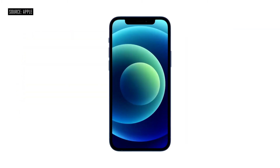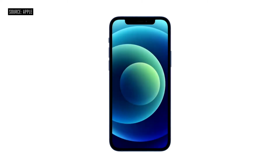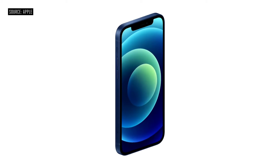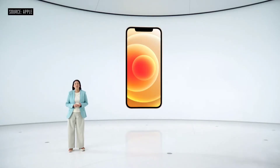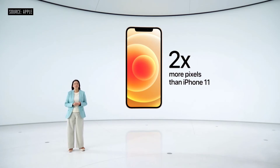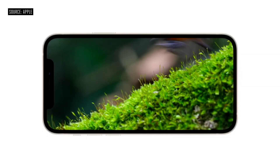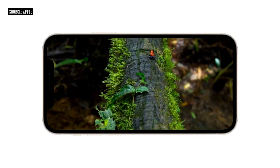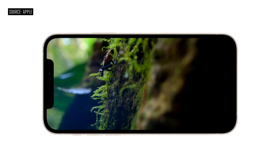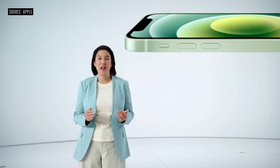iPhone 12 features the same great 6.1-inch display size as iPhone 11, yet we reduced the display borders to create a much smaller iPhone. The new OLED display also has a higher resolution, with twice as many pixels as iPhone 11 — it now has 460 pixels per inch. Peak brightness is nearly twice as high for HDR content at 1200 nits. The cover glass on iPhone 12 is the toughest in the industry, and we call it Ceramic Shield.